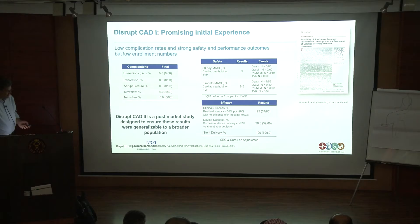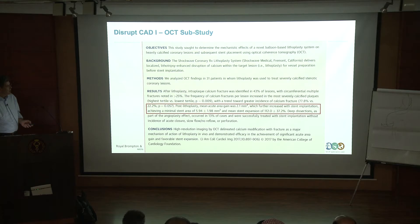The OCT sub-study, led by Ziad Ali from CRF, has been instrumental in showing the mechanism of action. Looking at the acute gains achieved with lithotripsy — remember it's inflated at just four atmospheres with lithotripsy energy delivered — in some cases you almost get a stent-like result.